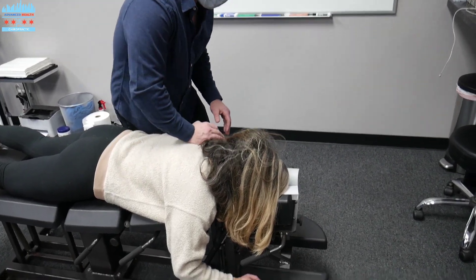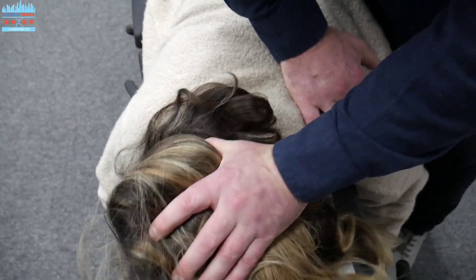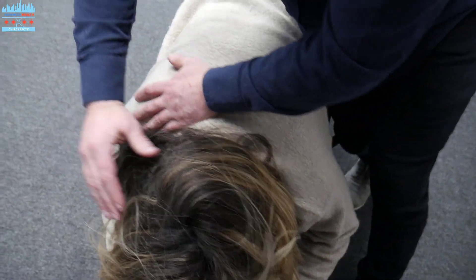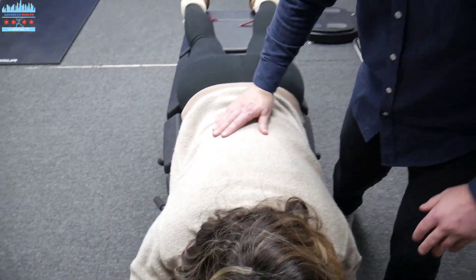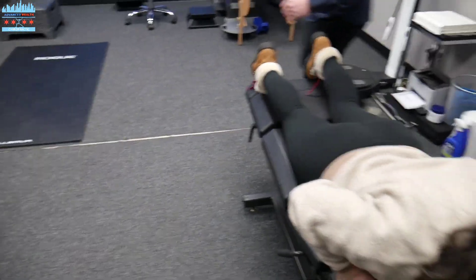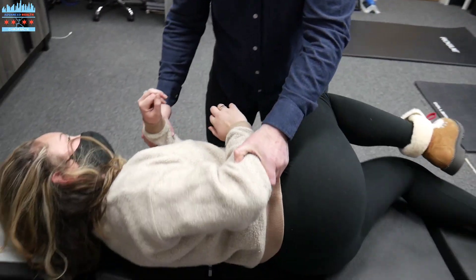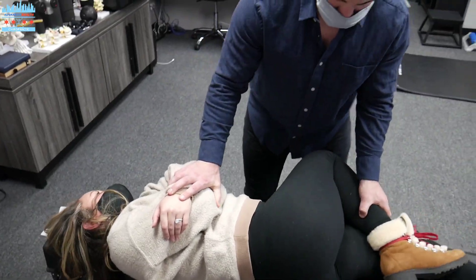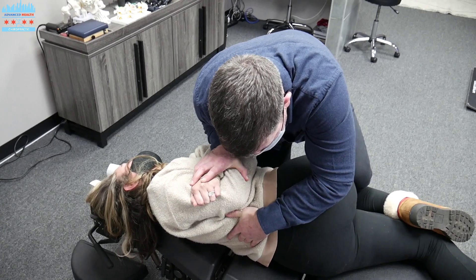So we're starting up top here in the upper thoracics. Just going to rotate. We're going to go on your left side. Get this right hip moving first. Already getting a little bit of movement, but we're just going to traction and impulse. Other side.